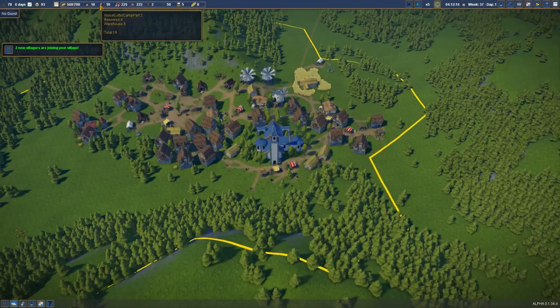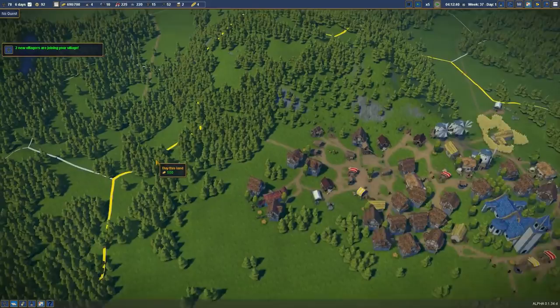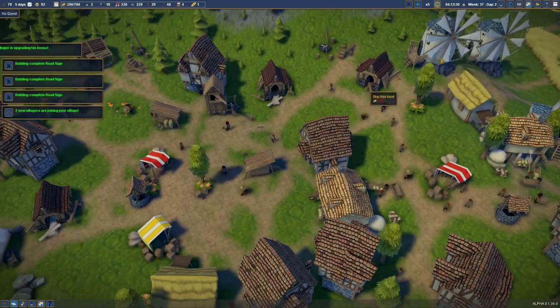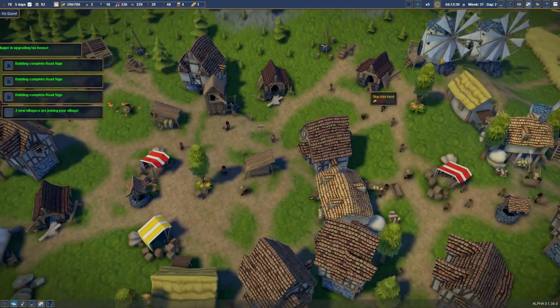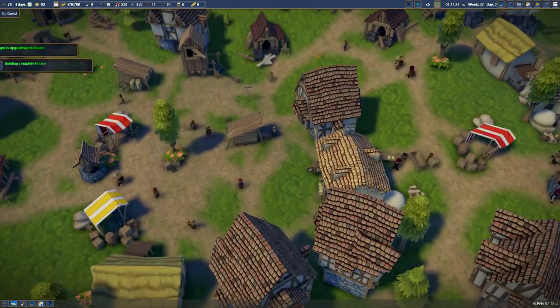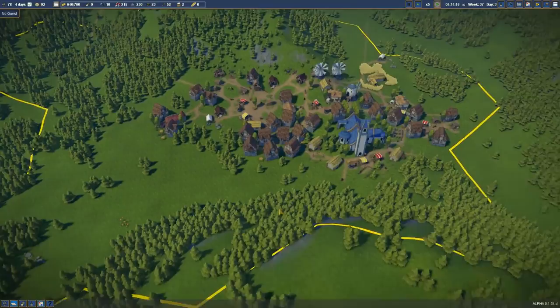Two more villagers are joining. We've got 700 gold, so we've bought some tools. Let's go through and buy some more territory. Building complete: road signs. Oh yeah — I built some road signs, I have no idea what they do. No info for the building — I think they're just a cosmetic thing at the minute, though maybe they'll increase the speed of people on roads or something.